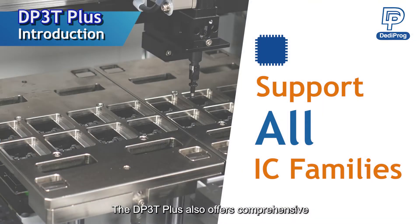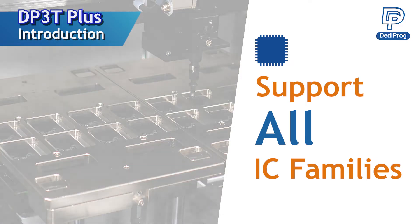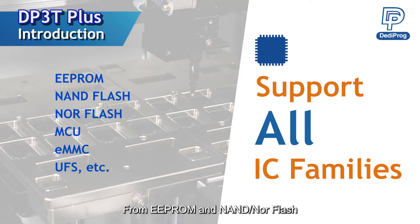The DP3T Plus also offers comprehensive support for a wide range of IC families. From EEPROM and NAND or NOR Flash to MCU, EMMC, and UFS — we've got you covered.